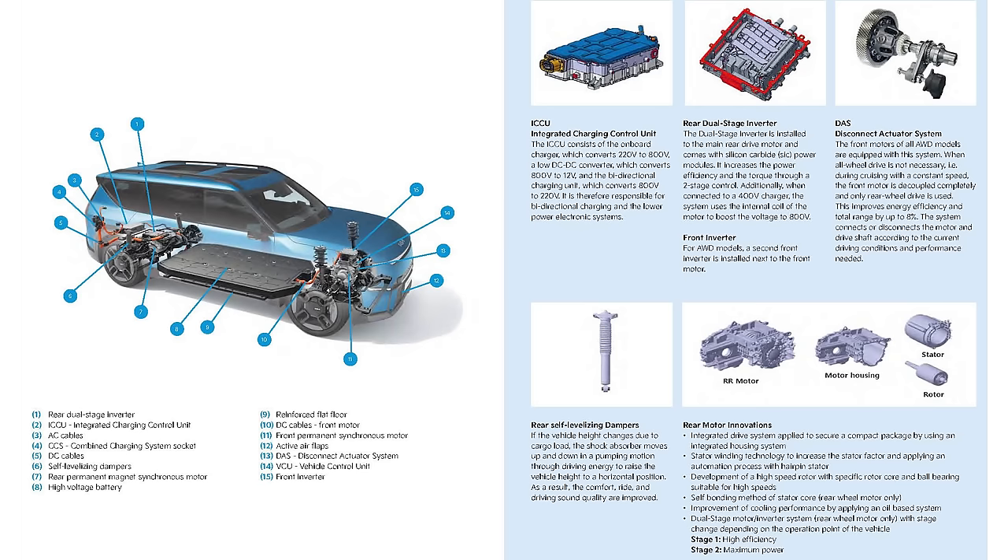Even with regular fast chargers, it's still faster than other vehicles of its class, and those minutes matter when you're on a road trip. Why doesn't everybody do this 800-volt architecture? The answer is it's hard and expensive. To do 800 volts, the battery in this vehicle is at 800 volts, but the charger is at 400 volts. So this kind of vehicle requires a boost converter to boost the charging voltage from 400 volts up to the 800 volts needed to charge the battery.